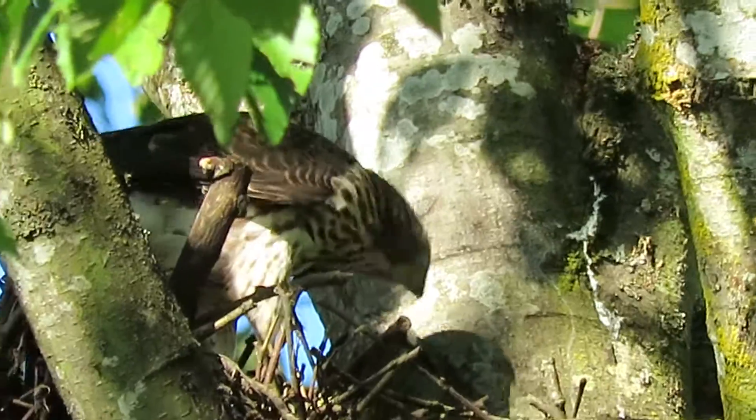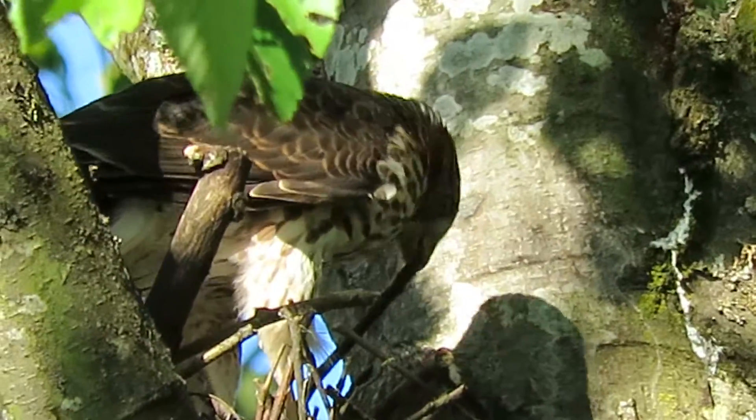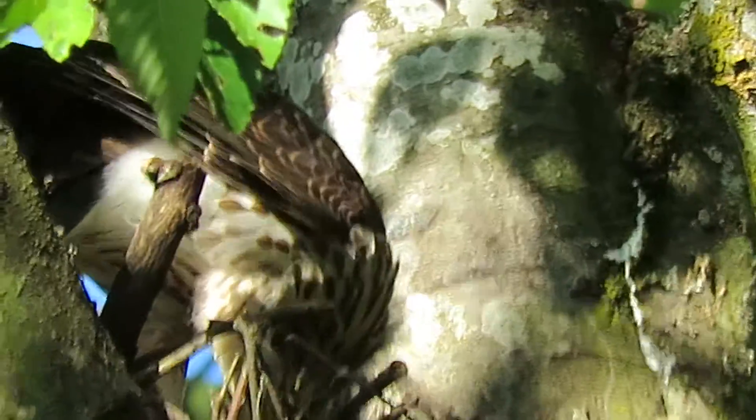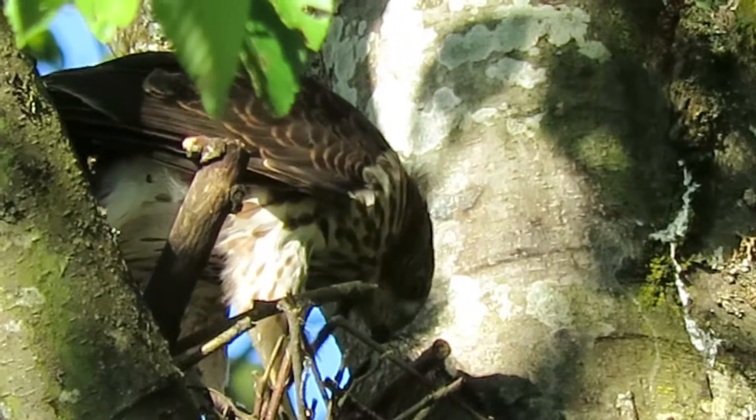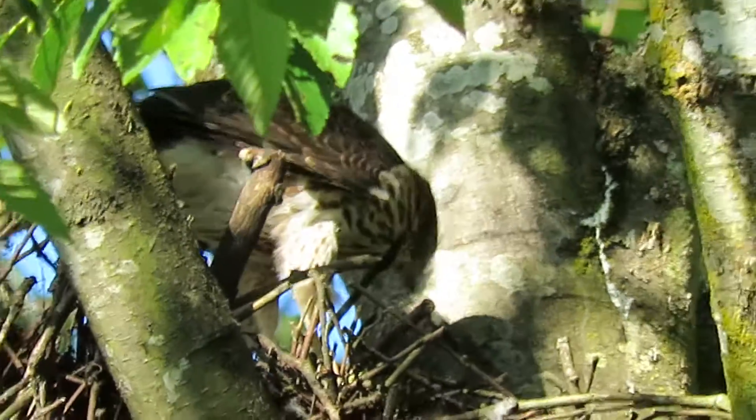Feeding time at the Cooper's Hawk nest again. They were here for breakfast and now we've got another snack going here.